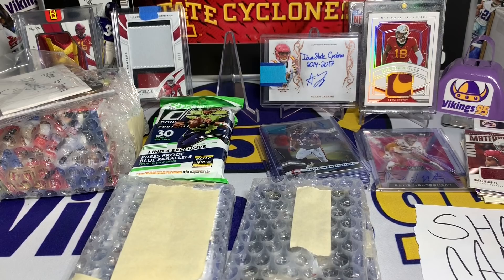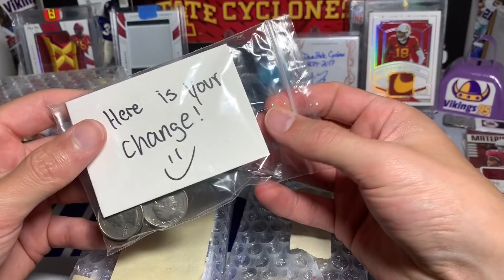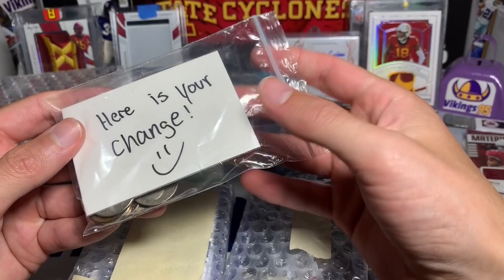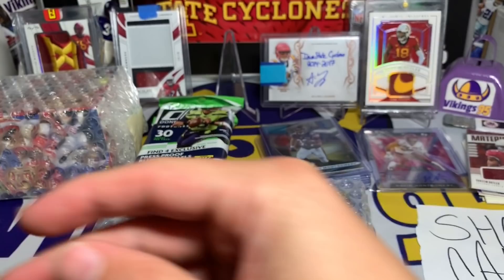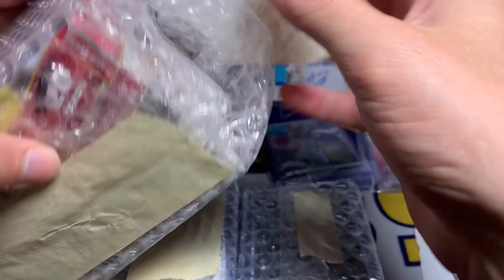My girlfriend is going to be very excited as well. He said 'Here is your change' - basically he had me buy a little listing on eBay so he could make the shipping label, and he gave me some change back. Micah, you didn't have to do that, I appreciate it, you are too kind. Man, where to start - we got a blaster box here. I think I gotta start with the blaster box.